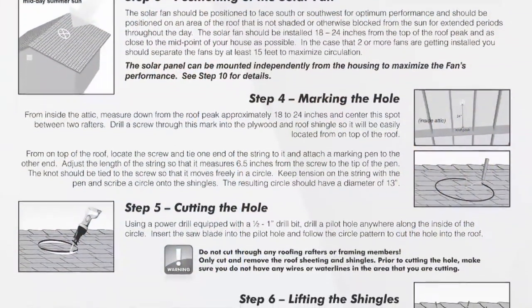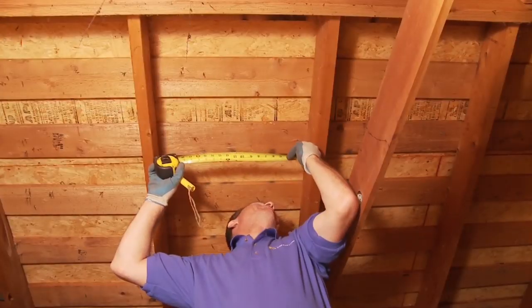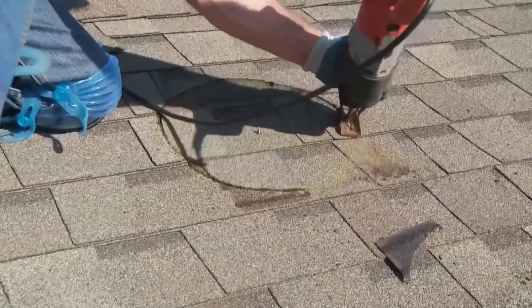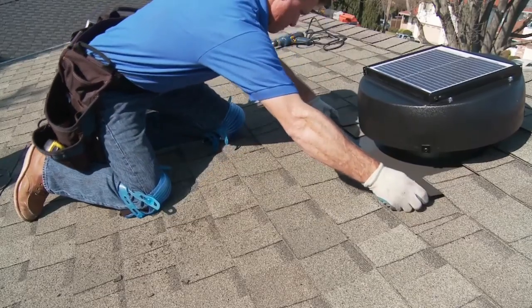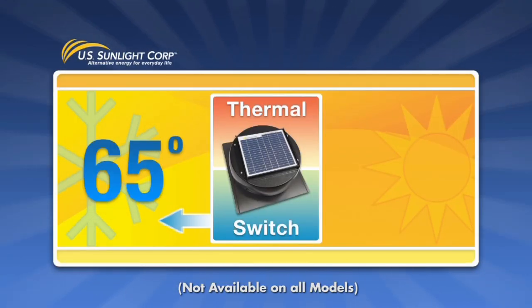Step-by-step instructions make installation easy. Just determine where to install the unit on your roof, cut the proper size hole, slide the fan in place and secure. It's really that simple.